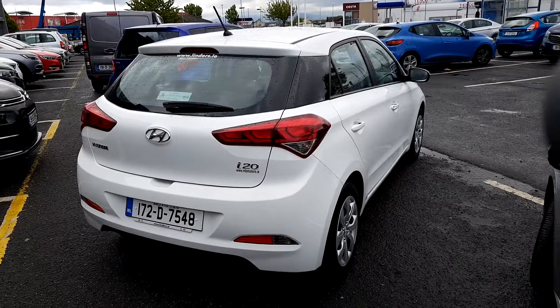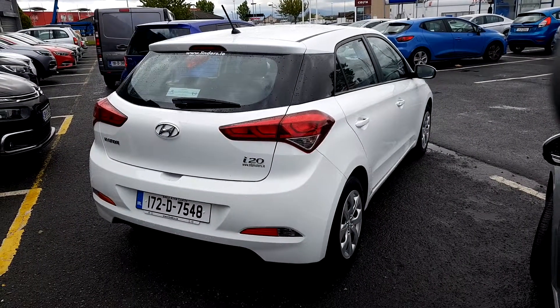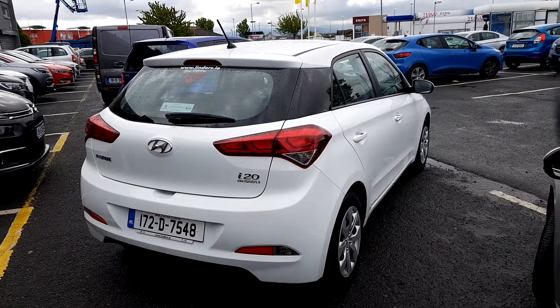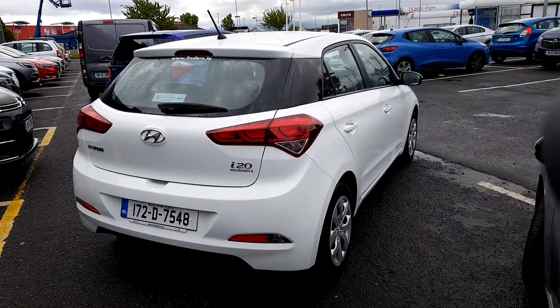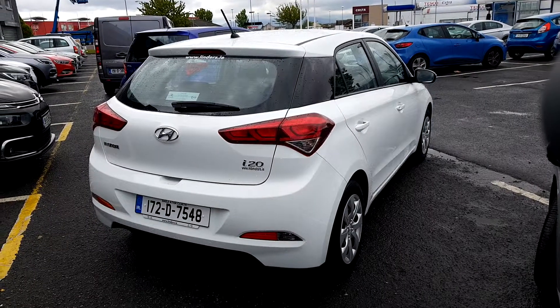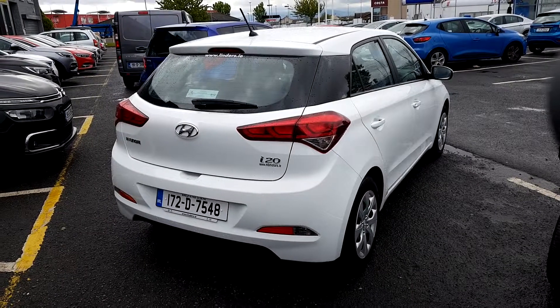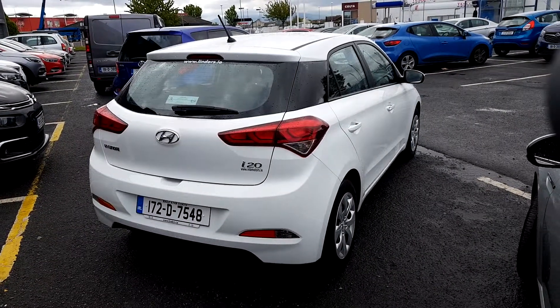Folks, there you have a quick look around the Hyundai i20. This car is on site today and ready to go. So if you'd like to arrange a test drive, you can drop in to us — that's Linders Finglas. You can also email me at patrickob@linders.ie. All trade ins are welcome here at Linders, and finance is arranged on site. Thank you.